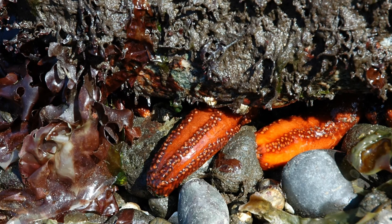Sea cucumbers breathe through a respiratory tree that is connected to their anus. The respiratory tree lies inside the body on either side of the intestine and connects to the cloaca. The sea cucumber breathes by drawing oxygenated water in through the anus; the water goes into the respiratory tree and oxygen is transferred into the fluids within the body cavity.